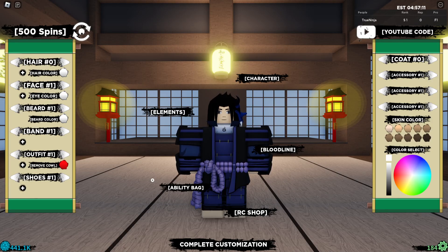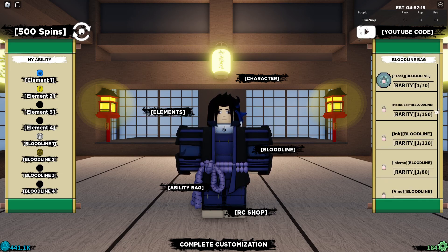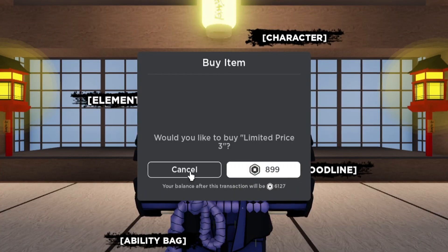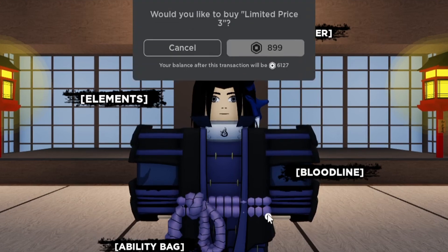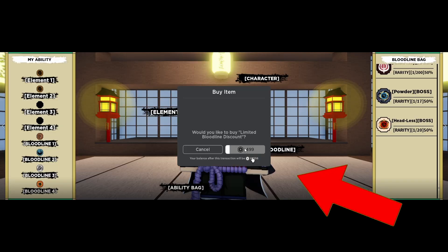I was actually wrong about that — this only applies to people who own the bloodline bag. If you don't have bloodline bag, you'll have to purchase it at full price. When I tried it on my alt account, it was actually 899. You can buy it through the RC shop — if I click 'limited buy,' it shows 899. But on my main account it was only listed as 499, so there's a discount on it now.